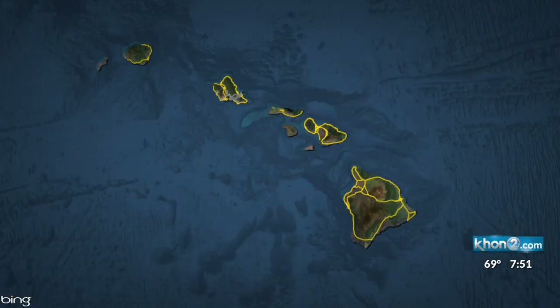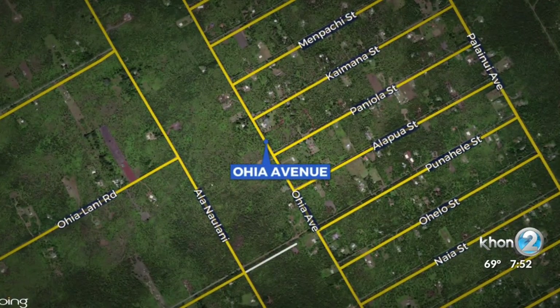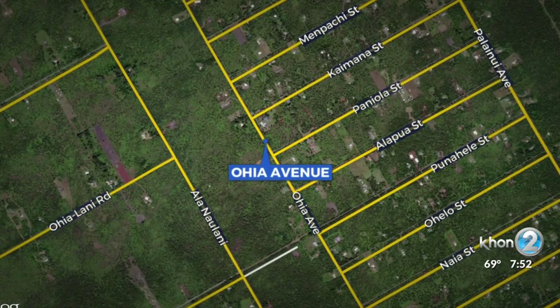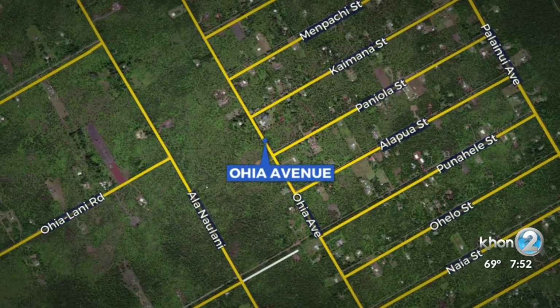This week, we bring our attention to an endemic tree to Hawaii that's also very important in Hawaiian culture. In the Ahupua of Kea'au, which lies in the moku of Puna on the island of Hawaii, stands a roadway that carries the name of a tree currently being threatened by foreign diseases. We're talking about Ohia Avenue.